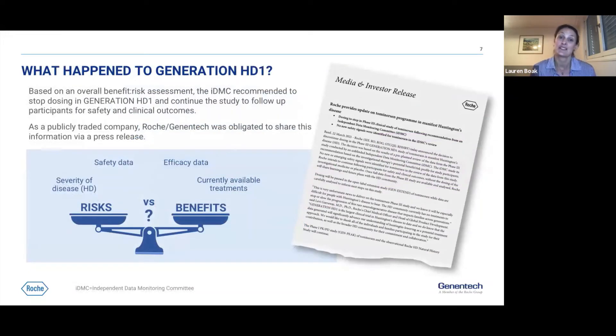What happened to Generation HD1? As we shared just over six weeks ago, the IDMC — the independent data monitoring committee — recommended to stop dosing in Generation HD1 based on an overall benefit-risk assessment: the balance of overall safety versus the overall benefit for Tominersen they observed in the data.